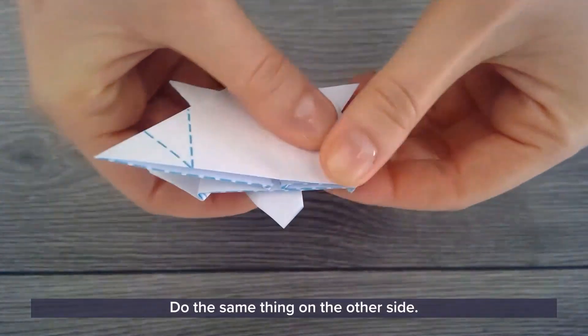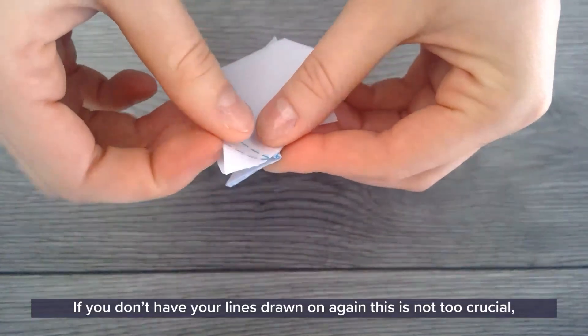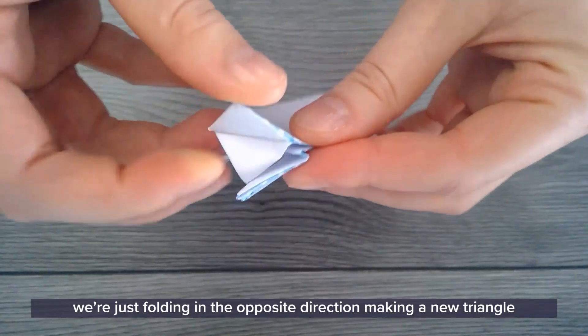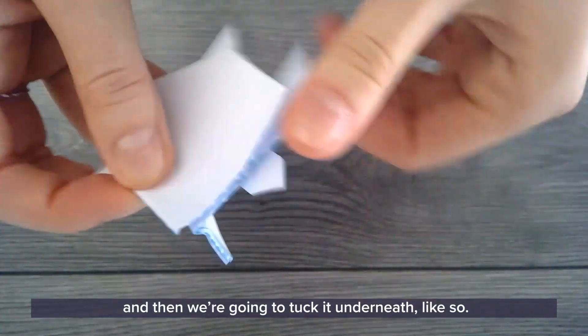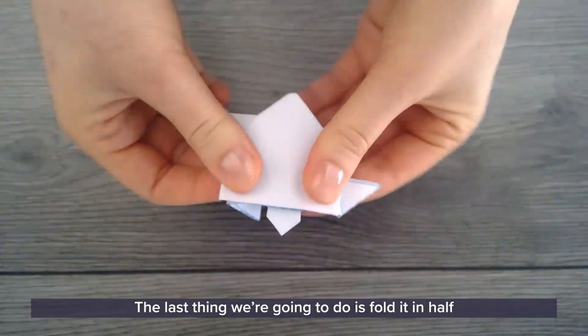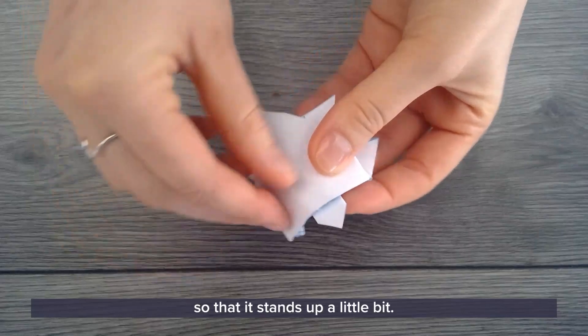Do the same thing on the other side. If you don't have your lines drawn on, again this is not too crucial — we're just folding it in the opposite direction, making a little triangle and then tucking it underneath.